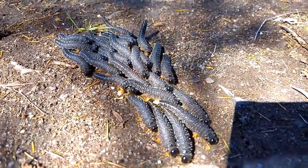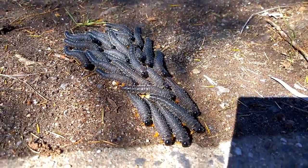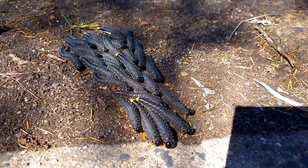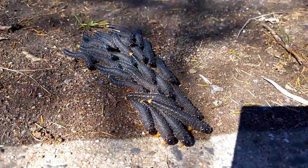Sawflies are closely related to wasps and bees. There are thousands of species of sawfly, and they are thought to have existed over 250 million years ago. Despite this, there are still many mysteries behind this creature.